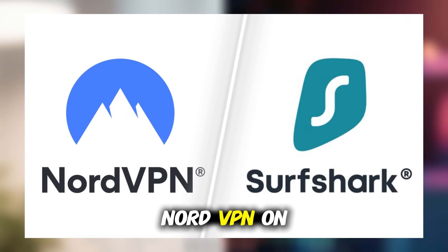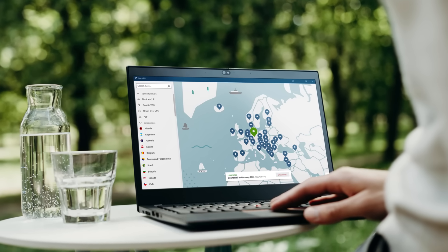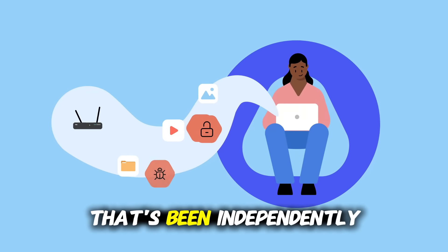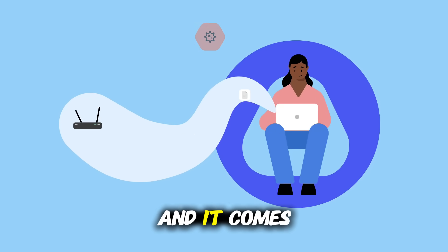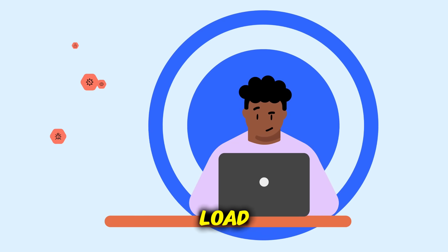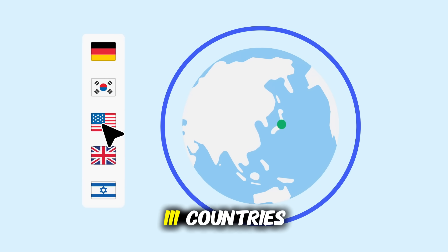Let's start with NordVPN. On Windows, it's fast, secure, and loaded with advanced features. It uses military-grade encryption, a strict no-logs policy that's been independently audited, and it comes with threat protection, which blocks malware, trackers, and ads before they even load. With more than 7,800 servers in 111 countries,